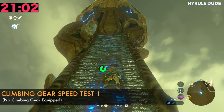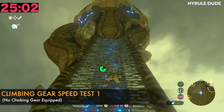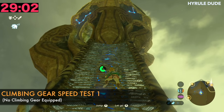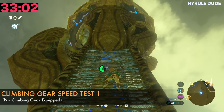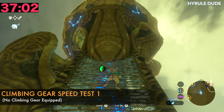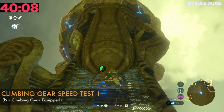For the first test, Link is wearing only the Hylian trousers and the Hylian shirt, so he has no climbing gear equipped whatsoever. This is just straight out of the box — when you first start the game, how long does it take? Awesome, 40 seconds. Let's do the next one.